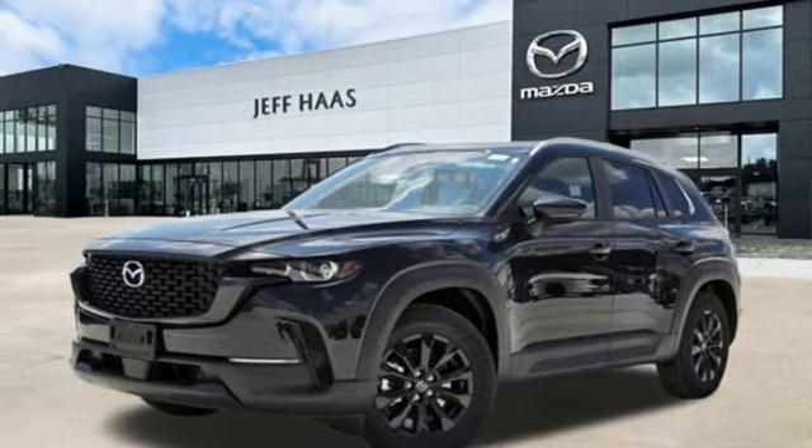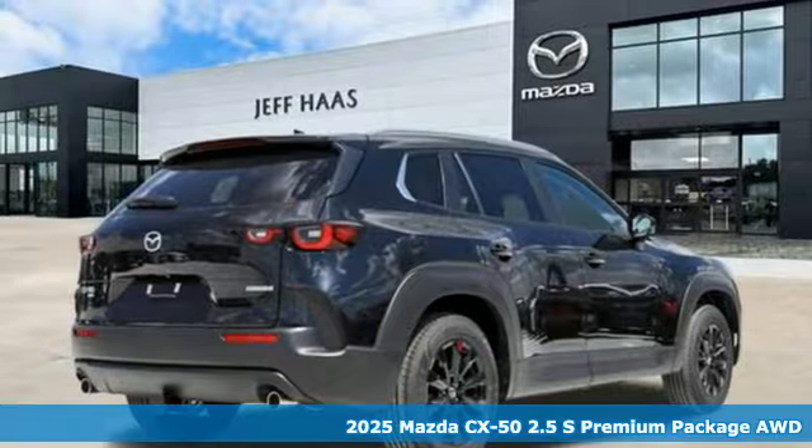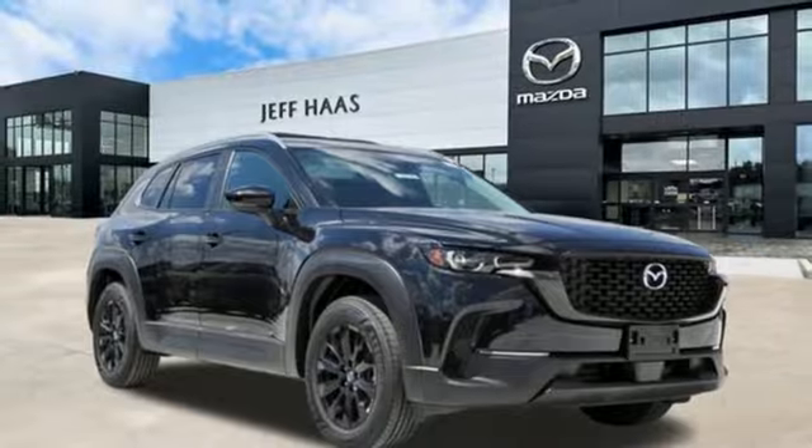Here's a new 2025 Mazda CX-50 — built to accept the invitation anytime curiosity comes calling. And with features like these, every drive is a pleasure.